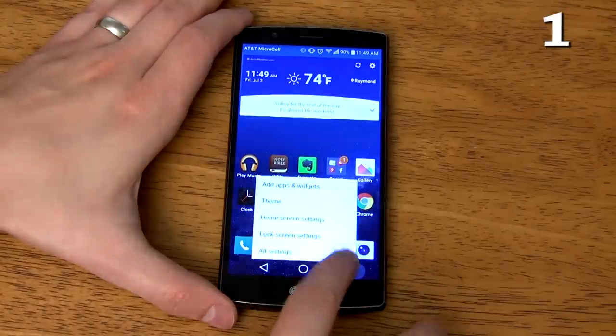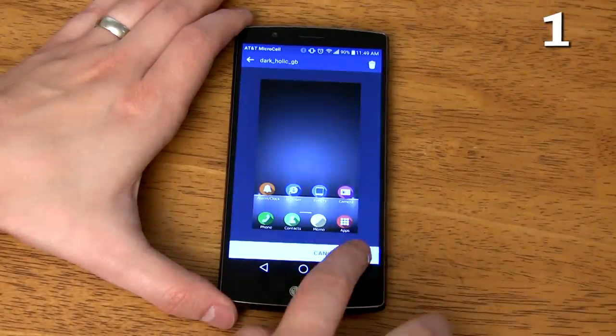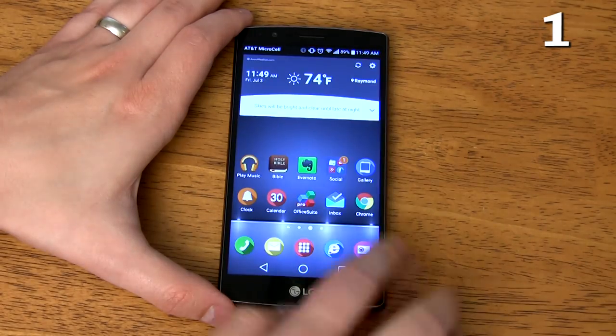You can quickly change the theme of the home screens and apps by long pressing the recent apps button while you're on one of the home screens. You can also download new themes in the LG Smart World App Store.